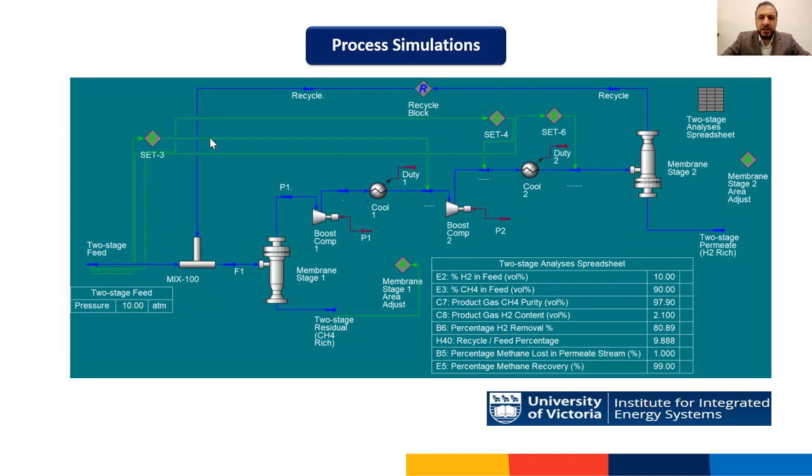Here is an example of a two-stage membrane unit simulated in Aspen HYSYS for hydrogen separation from natural gas. Automatic adjust blocks were used to manipulate the membrane area of both stages after setting the permeate pressures, allowing control of both purity and recovery. For example, we were able to drop hydrogen content from 10 percent all the way down to one or two percent when producing pure natural gas, with a recovery as high as 99 percent. The process can also be simulated to produce pure hydrogen rather than pure natural gas.